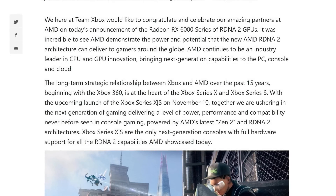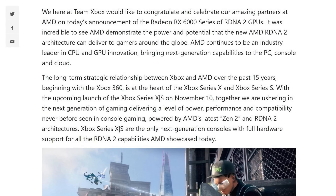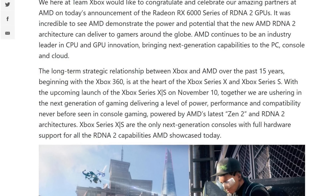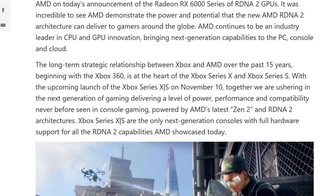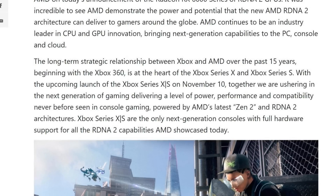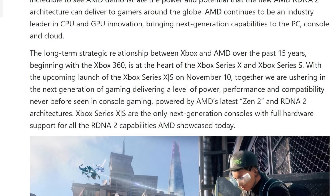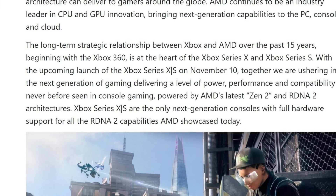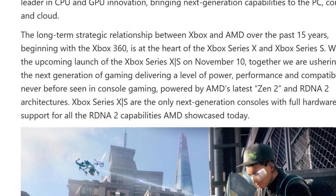I'll read a little bit of the article here — it comes directly from xbox.com and I'll link it in the description. They say: 'We here at Team Xbox would like to congratulate and celebrate our amazing partnership with AMD on today's announcement of the Radeon RX 6000 series of RDNA 2 GPUs. AMD continues to be an industry leader in CPU and GPU innovation, bringing next-generation capabilities to PC, console, and cloud. The long-term strategic relationship between Xbox and AMD over the past 15 years, beginning with the Xbox 360, is at the heart of Xbox Series X and Series S.'